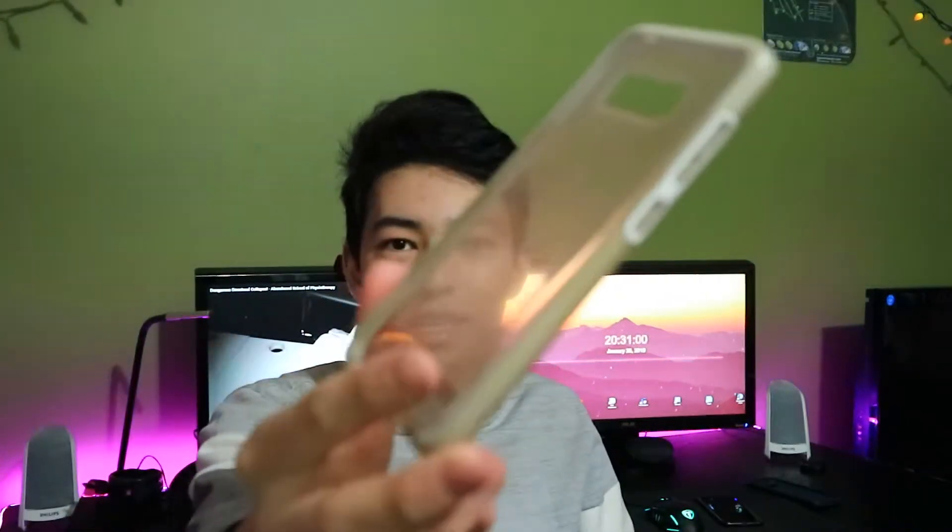Next case I got was my Tech 21 case. This one I've used for the most amount of time — as you can see, it's losing its color. It has been very durable. It's stronger, less flexible, and the buttons were really hard to push.